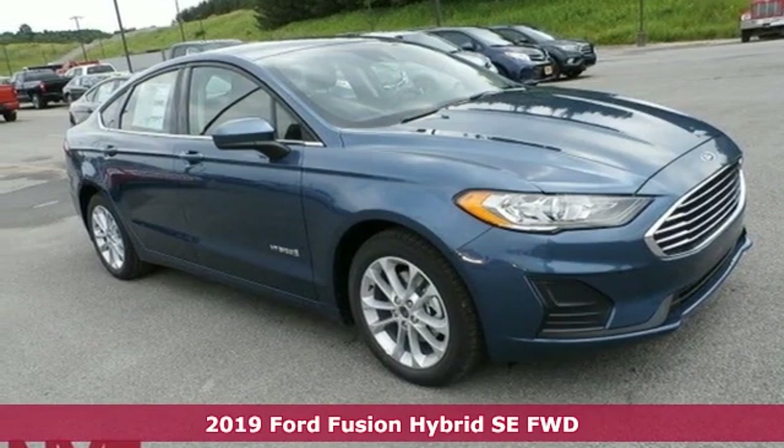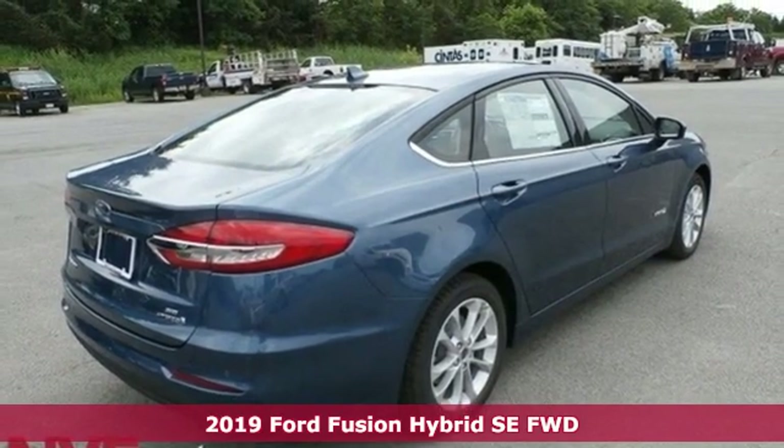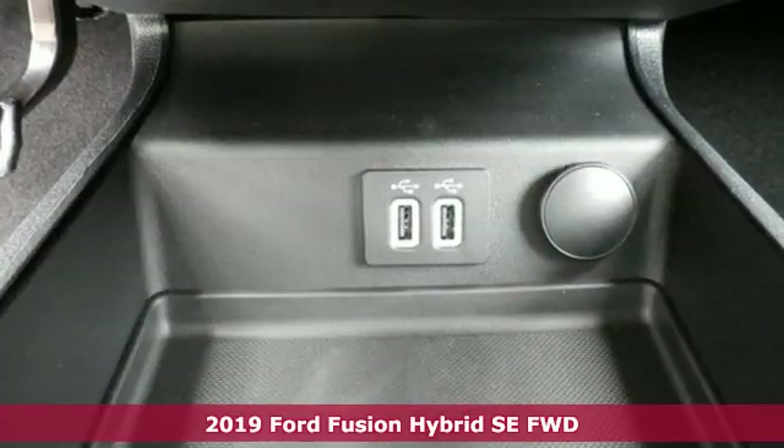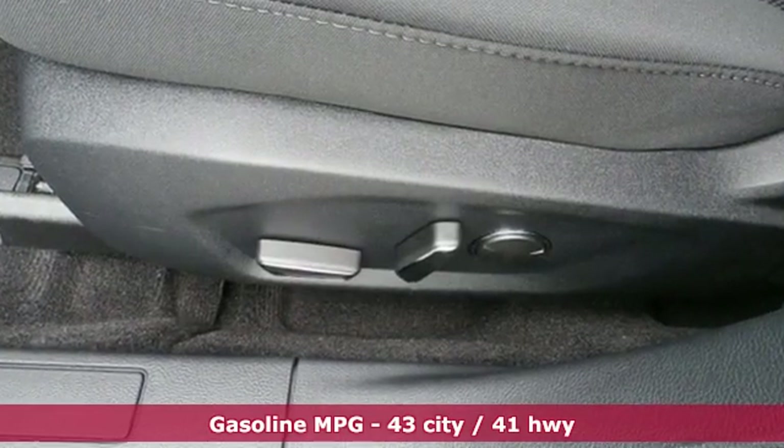Here's a new 2019 Ford Fusion Hybrid. Decisiveness has led you to this Fusion Hybrid, steeped in the convenience you're accustomed to, the efficiency you want, and beaming with style you'll be proud to drive anywhere.